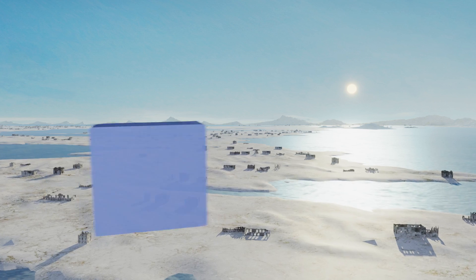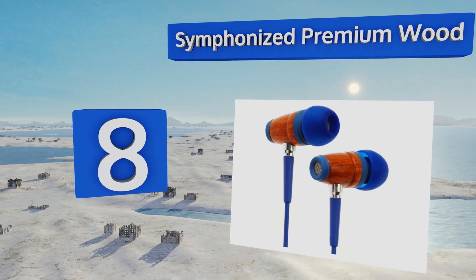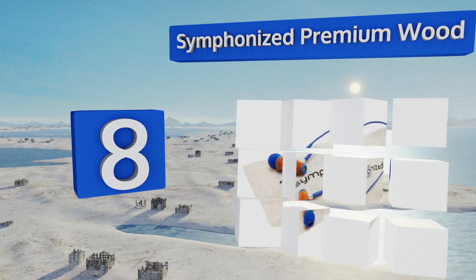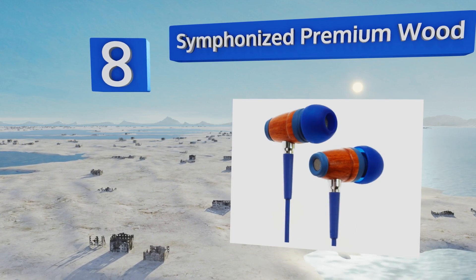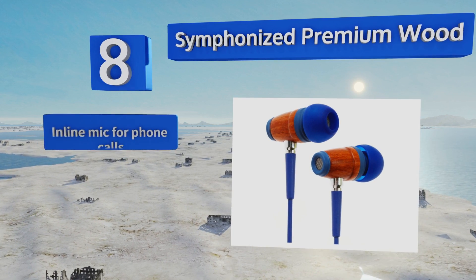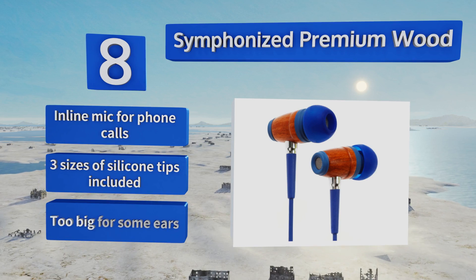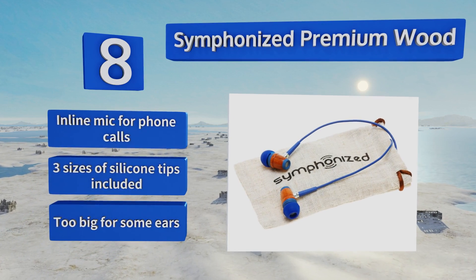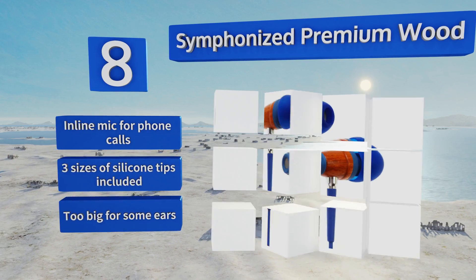But the thin cord is prone to snapping. Coming in at number eight, the Symphonized Premium Wood are an in-ear, noise isolating, volume limited option that looks so good parents may envy their child's hardware. Not only do they sound great, but they listen — these respond to very simple spoken playback commands. They come with an inline mic for phone calls and three sizes of silicone tips.